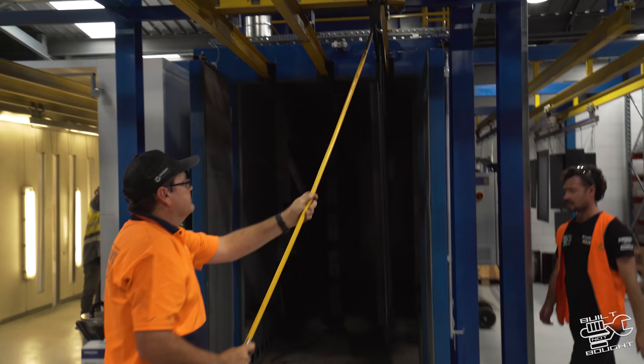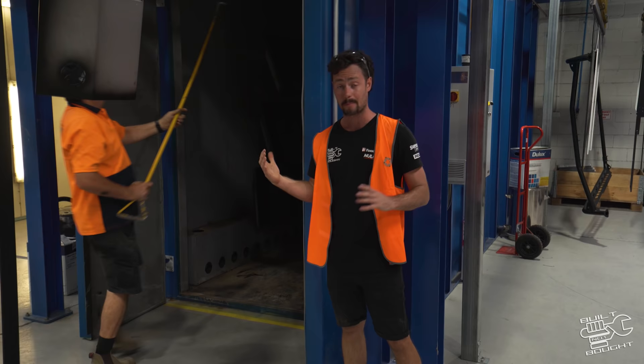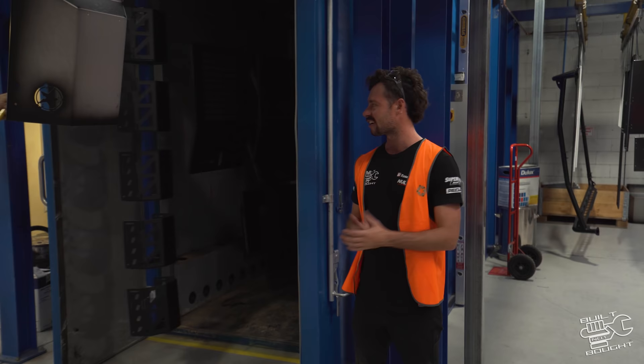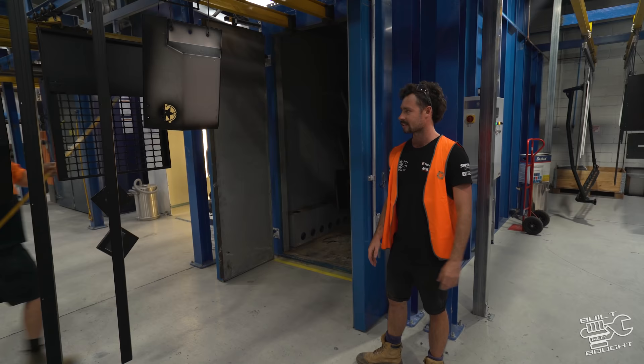We've got some parts coming out of the oven here now. It's basically a big oven like you've got at home — about 210 degrees, 12 minutes — and it bakes that powder on. This is when you start getting that finishing look. That's the last stage, then it just dries. That's it, done. Try and scratch that in the bush!